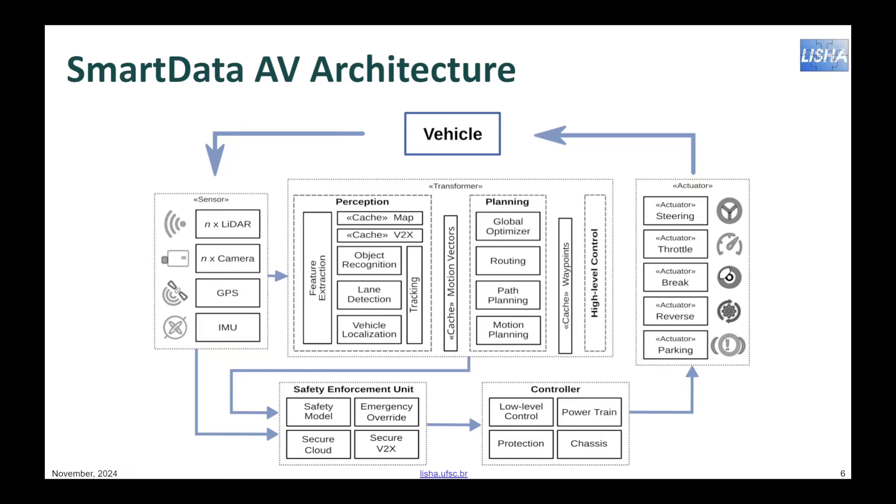The transformational smart data shown in the diagram encompasses all the processing used to build autonomy. The perception set of smart data is responsible for transforming sensing data into perception information about the vehicle itself, the path it is currently following, and the objects surrounding it. For instance, GPS and IMU data are fused and filtered to derive the current location of the vehicle with high precision. Images and point clouds are combined with machine learning models to detect and track objects. Maps help situate the vehicle and V2X information builds on cooperative perception. All this information is made available to the planning block via a cache of motion vectors, including one for the vehicle, one for the lane, and several for objects on the path.